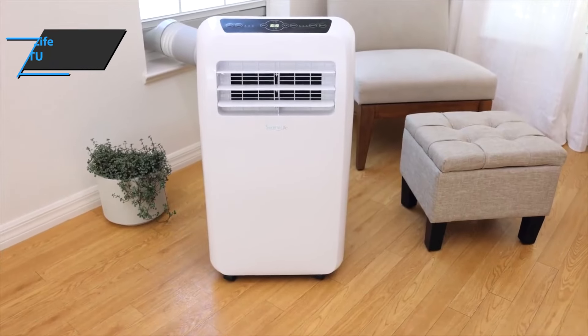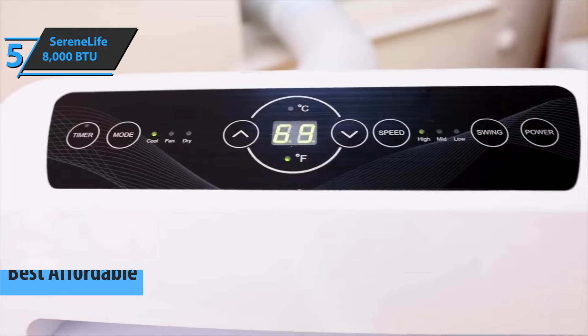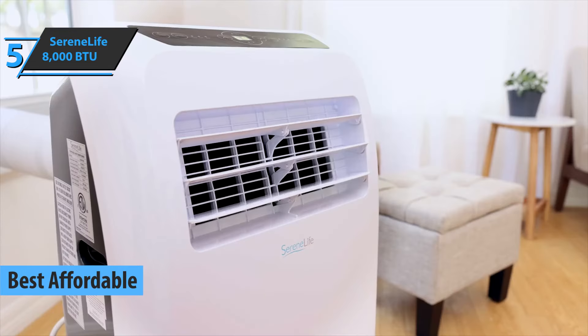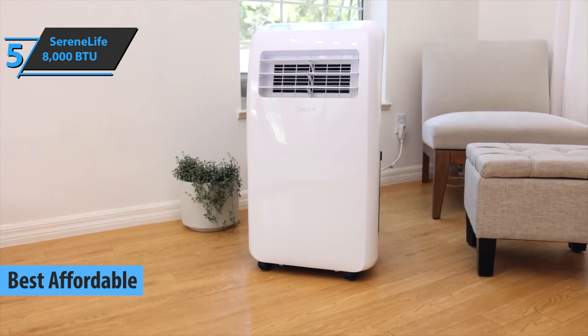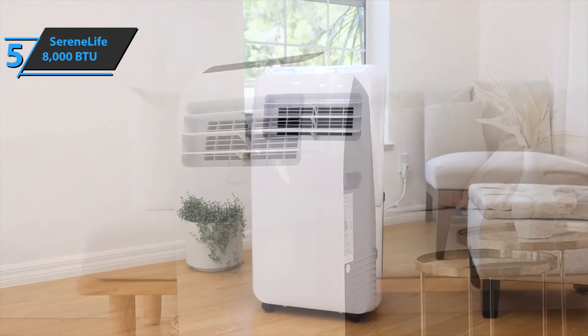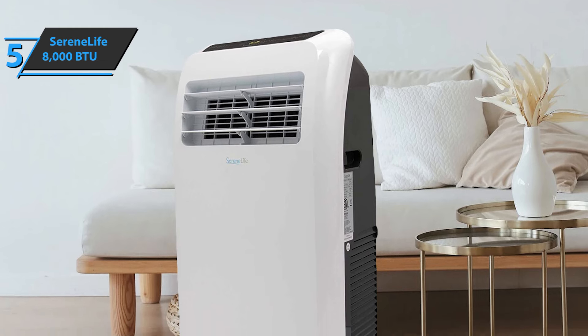We'll kick things off with the Serene Life 8000 BTU, also known as the best affordable portable air conditioner available on the market in 2022. If you're looking for something practical and light to make your interior more comfortable, check this one out. This model has a pretty reasonable price and won't make a hole in your pocket.